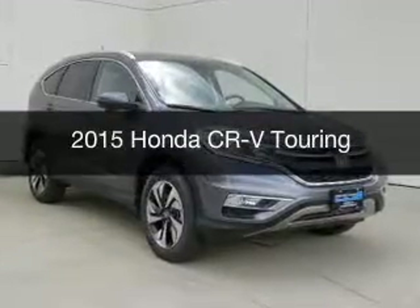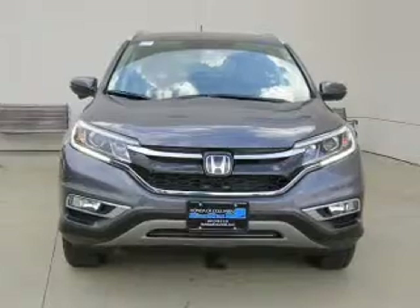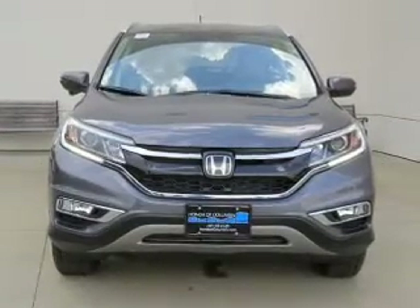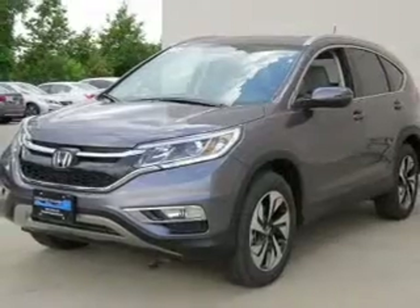This is a new 2015 Honda CR-V. It's powered by front-wheel drive, a 2.4-liter four-cylinder engine, and a continuously variable transmission.